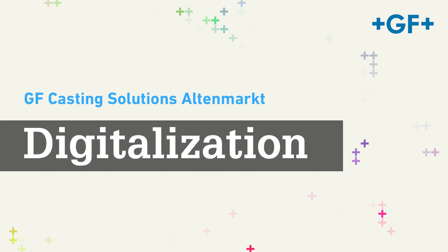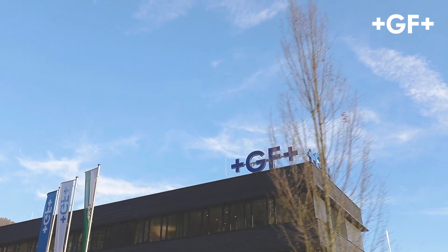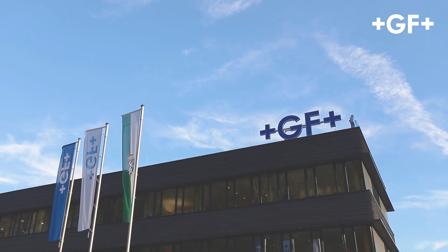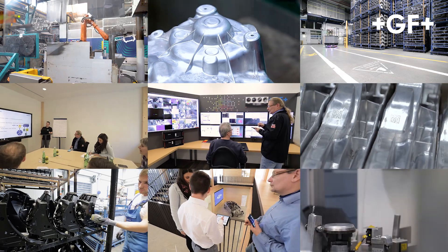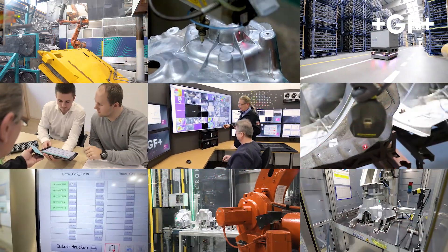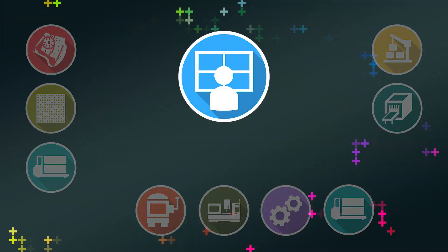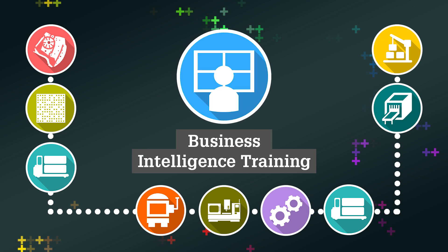At the GF Casting Solutions High Pressure Die Casting Foundry in Altenmarkt, we focus on fully digitized processes to optimize the entire value chain. We ensure complete traceability for each component from the raw casting up to the ready-to-mount solution during the entire life cycle of the product. Relevant data for the production is collected, processed, and stored on a cloud solution.